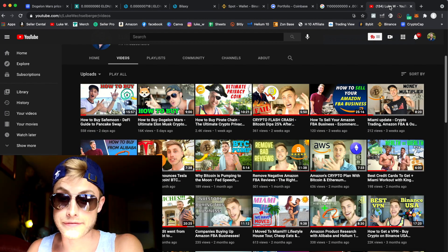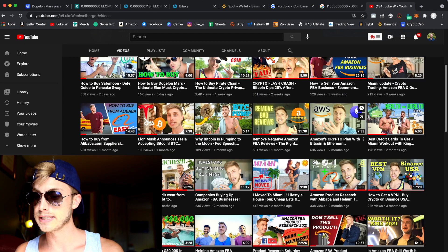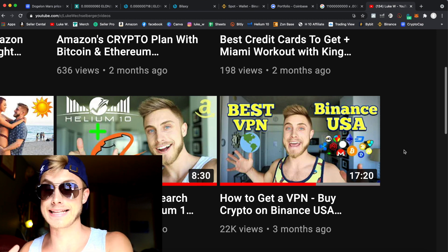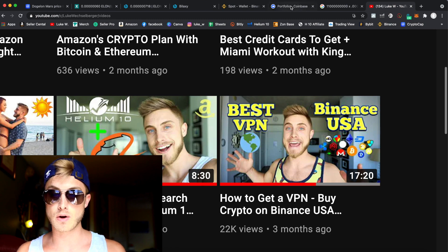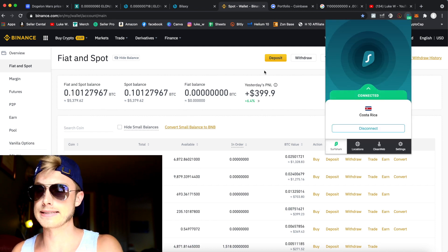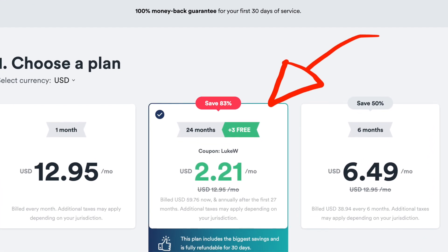Back to the topic of funding our Poloniex and Bilexy accounts — you'll also want to watch my other video on how to get a VPN with Surfshark and start buying crypto on Binance. Coinbase only has so many coins, whereas Binance has so many more — 24 pages of them. Make sure to grab that 83% discount below; it's literally about $2.85 a month.